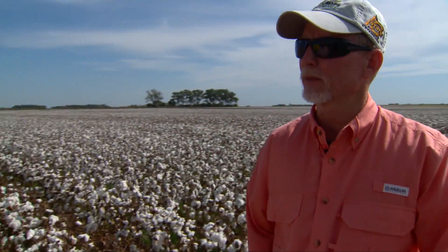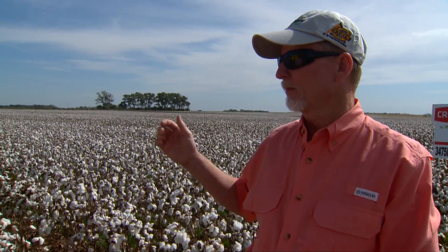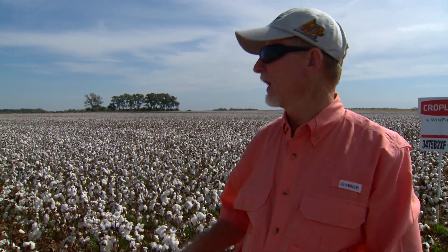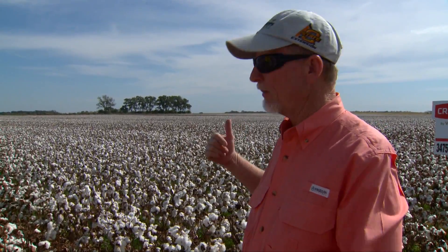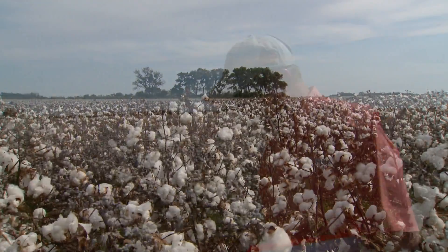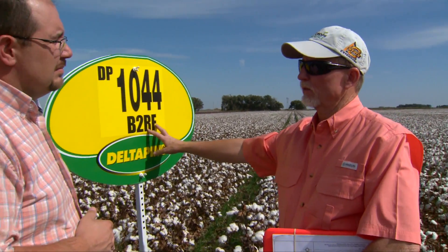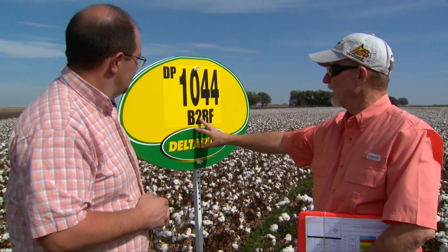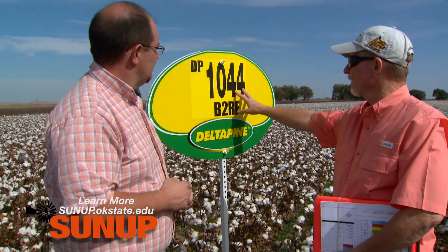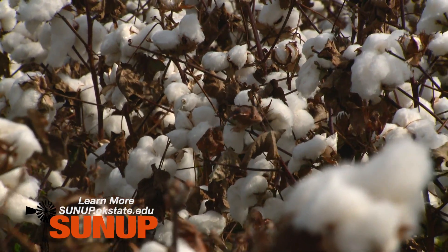Yes, it's one of our what we refer to as our RACE trial locations. That's the acronym for Replicated Agronomic Cotton Evaluation Trial. Basically what we do is we work with the seed companies and give them an opportunity to select and plant one entry per brand name that they have. We also allow our cooperator, in this case Danny, to have a grower's choice in this field. This is one of the older style technologies — it's Bolgard II Roundup Ready Flex. We just have Roundup Ready Flex only as the herbicide tolerance in this particular trait.